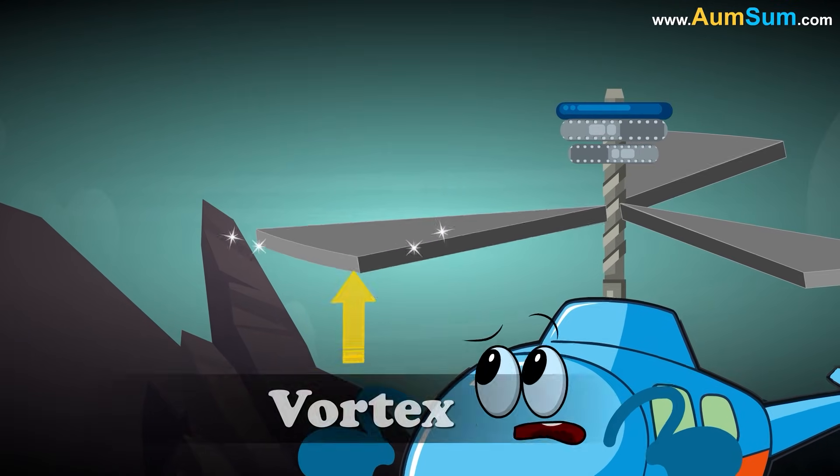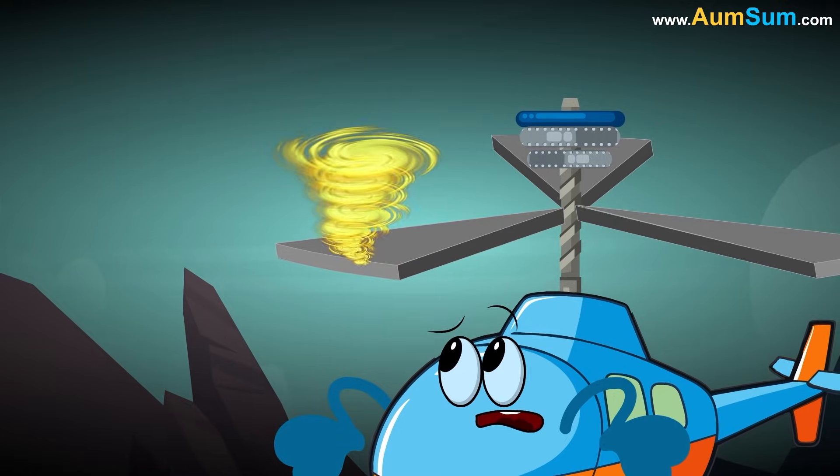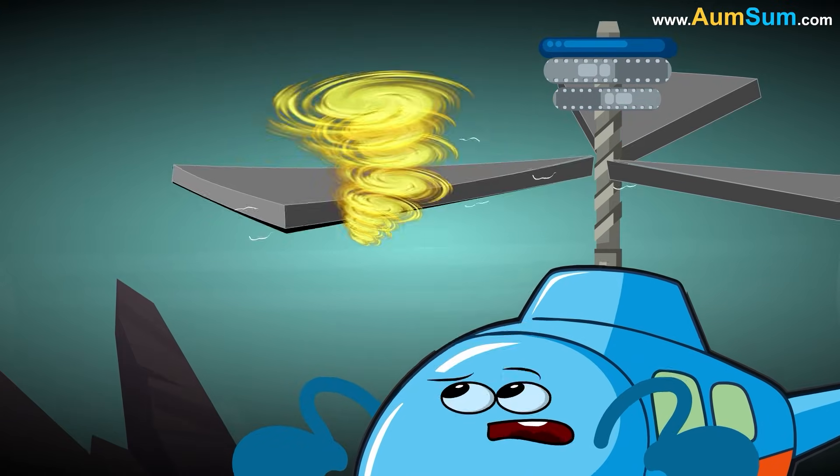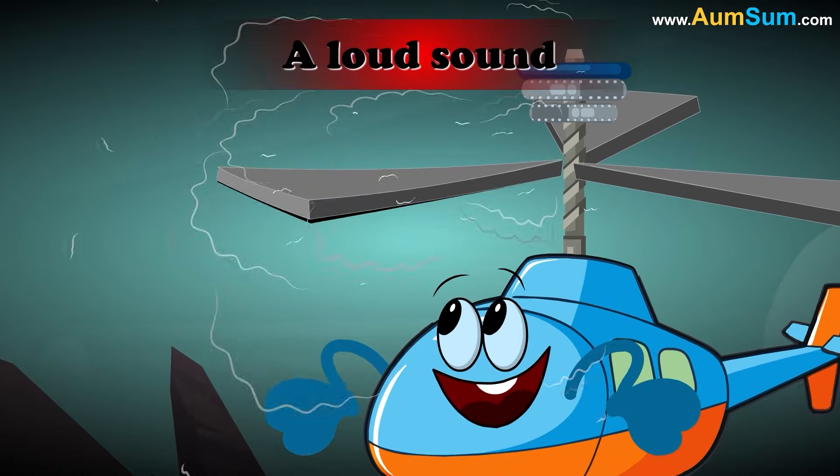At the same time, a vortex is generated by the tip of a rotor blade. When this vortex hits the next advancing blade, the blade vibrates. The vibrations of the blade generate a loud sound.